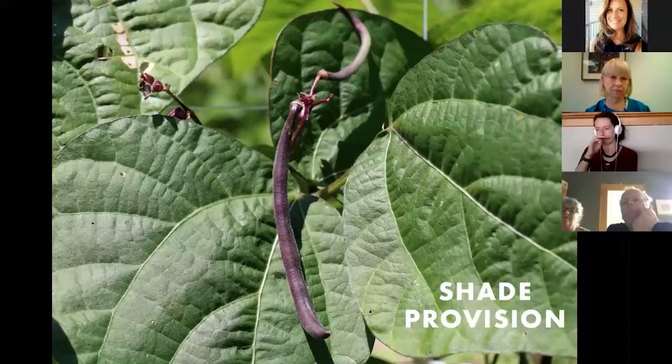Returning to the forest garden — it's really all about structural benefits. When thinking about companion planting for structural benefits, you want to consider both the above-ground and below-ground space that crops occupy, and how they're going to access sun, water, and nutrients. You may not want to plant a bushy plant next to a bushy plant, but you might plant a root crop under a bushy plant — you can jigsaw and mix-and-match, which is what the forest garden is all about.